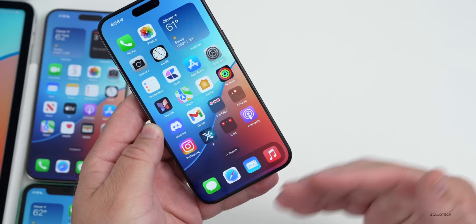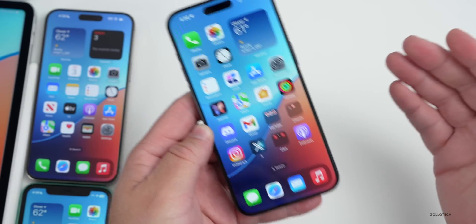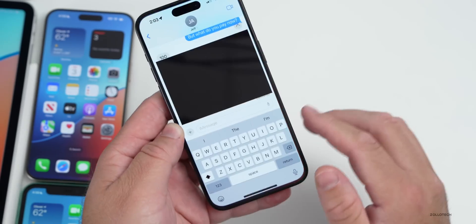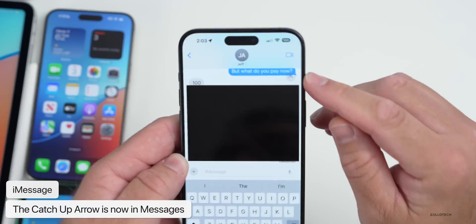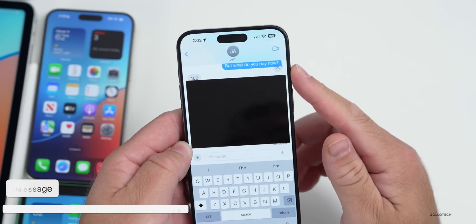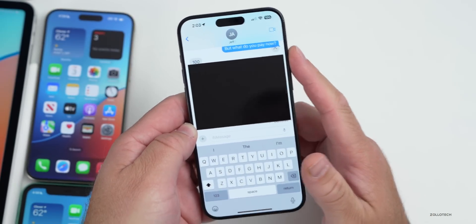In Messages, the new catch-up arrow is finally there. If you've been in a conversation and someone's been messaging you with many sentences, or you're within a group conversation going back and forth, there's now an arrow that will catch you up to the last conversation you read. I saw the arrow myself and have seen other people report this as well — iOS 17.2 also adds this feature.